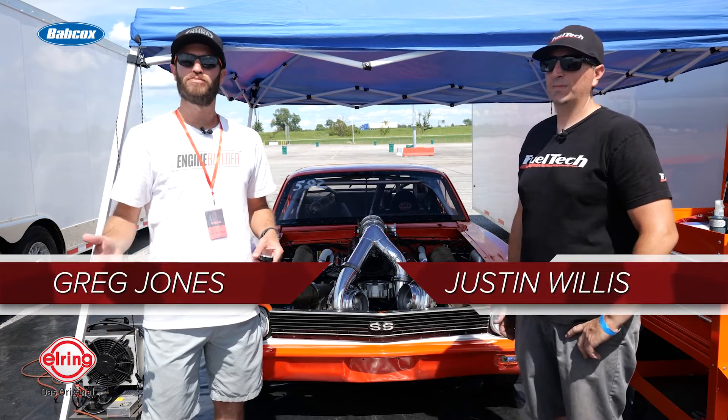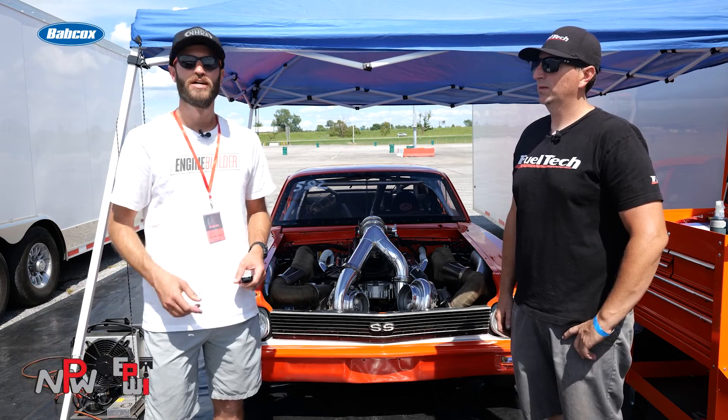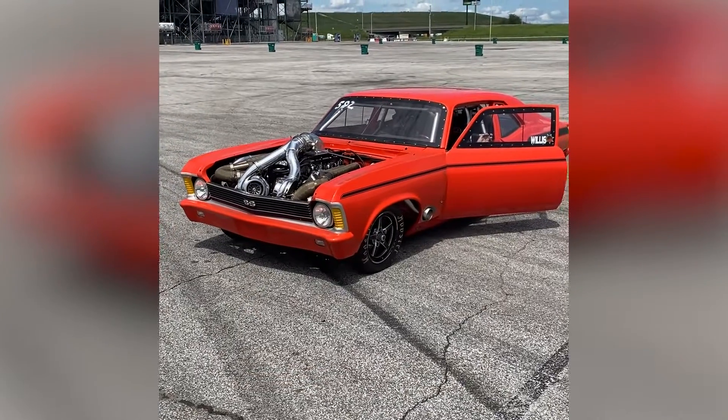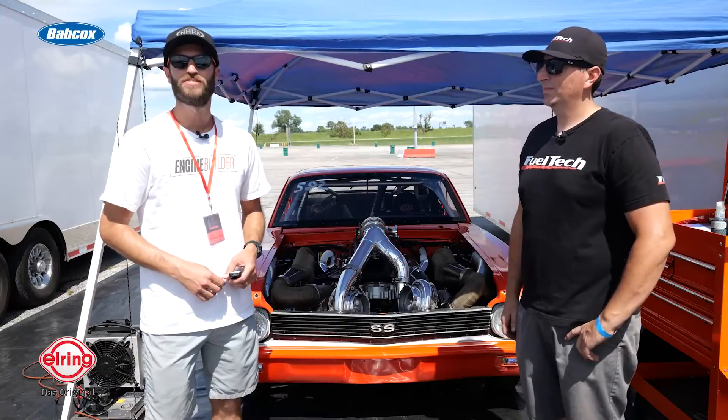Hey guys, it's Greg Jones for Engine Builder. We are here at the Builder's Brawl just outside of St. Louis. I'm joined by Justin Willis, and behind us is his 1971 Nova with a 540 cubic inch twin-turbo big-block Chevy, and it's our Engine of the Week.